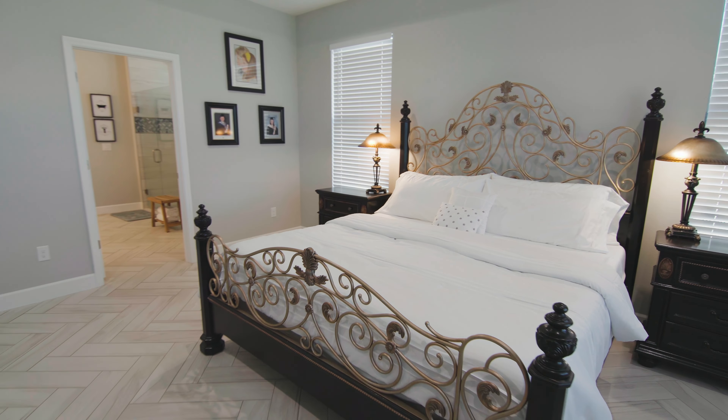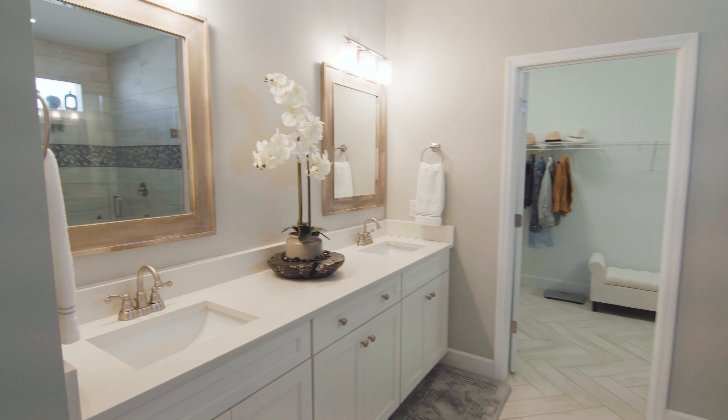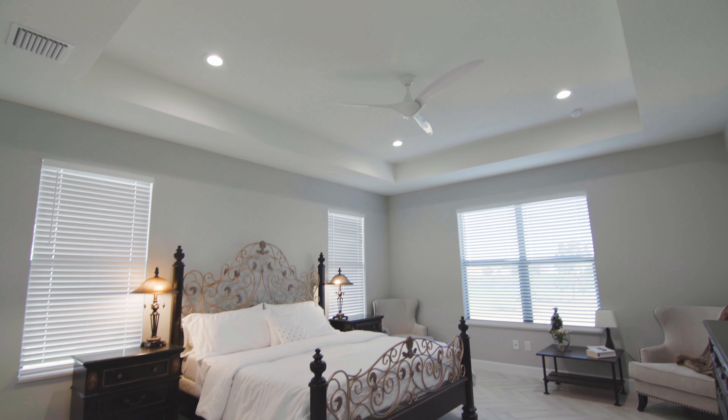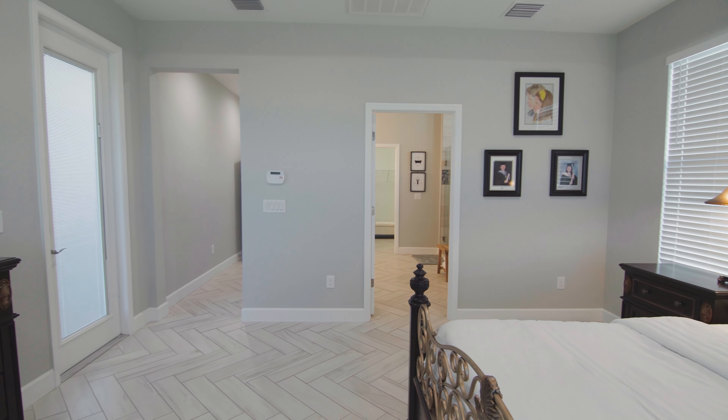Bask in the luxury of your elegant primary suite with a huge walk-in shower, oversized vanity with double sinks, and a huge walk-in closet. The stunning herringbone porcelain tile floors throughout are the perfect balance of luxury and ease of maintenance.